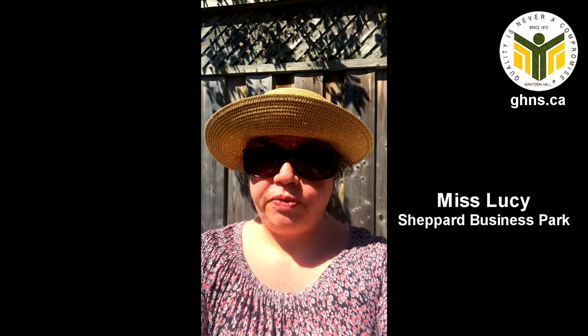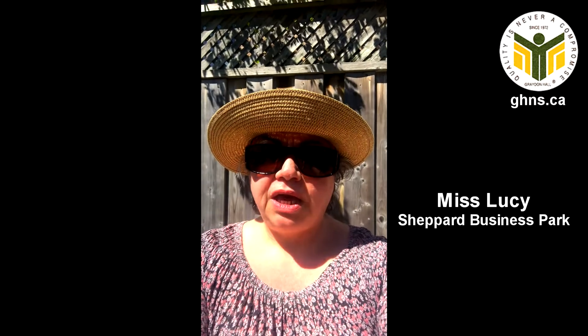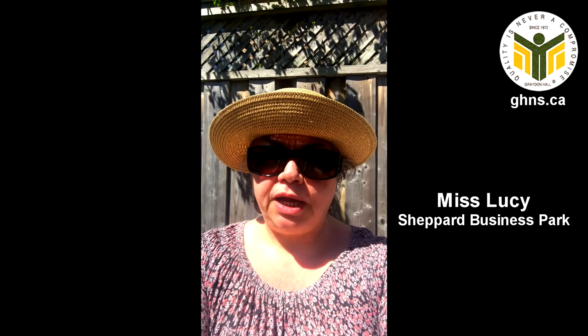Hello everyone, it's Miss Lucy. I hope that you are all healthy and safe. It is a beautiful spring morning. It is sunny and warm and I thought I'd go for a walk in my neighborhood. I'm going to collect a few nature items to share with you. So see you soon.